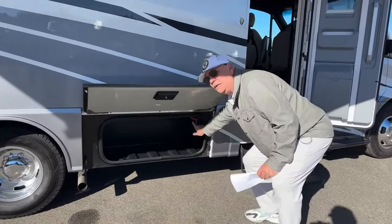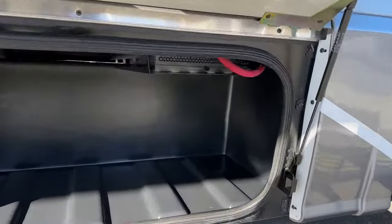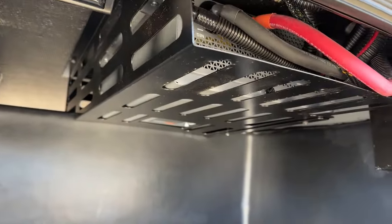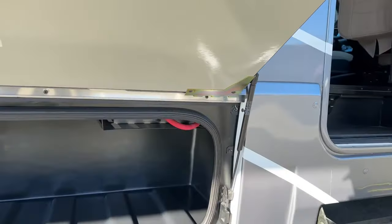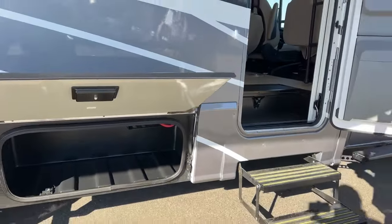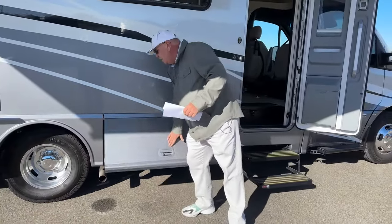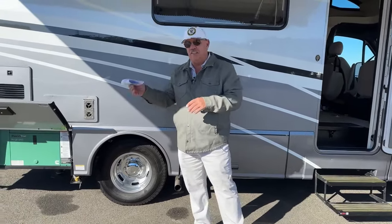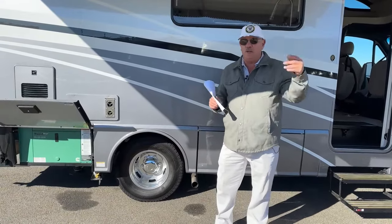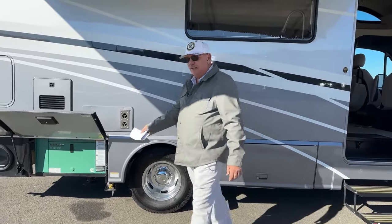Right up in here is the 2,000-watt inverter on this unit. 2,000 watts is an important number because with that amount of power you can actually run the microwave without starting up the generator. Heading down the road, you want to toss a hot pocket in there — turn your inverter on, run your microwave, shut things back down. Never had to bother turning on the generator.